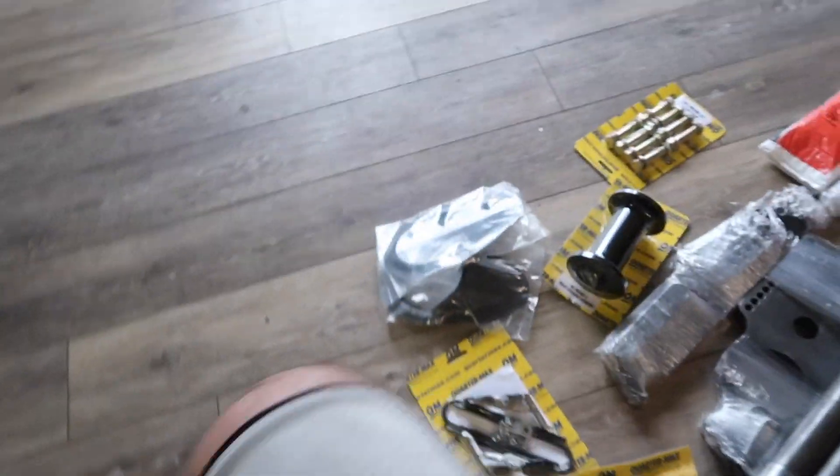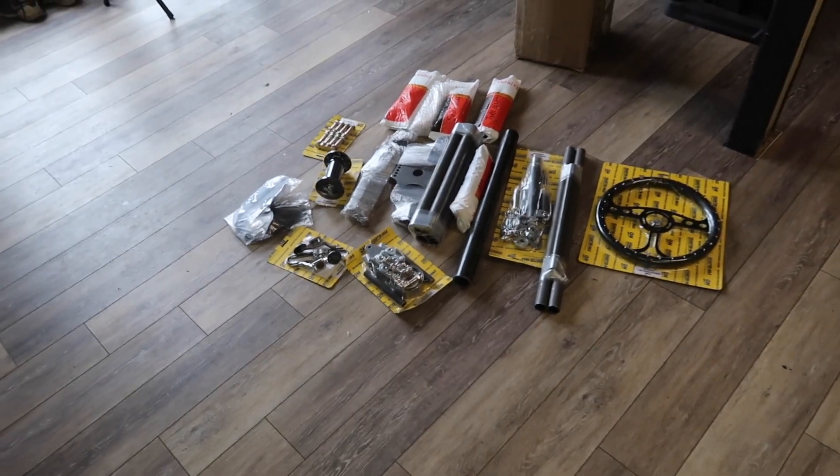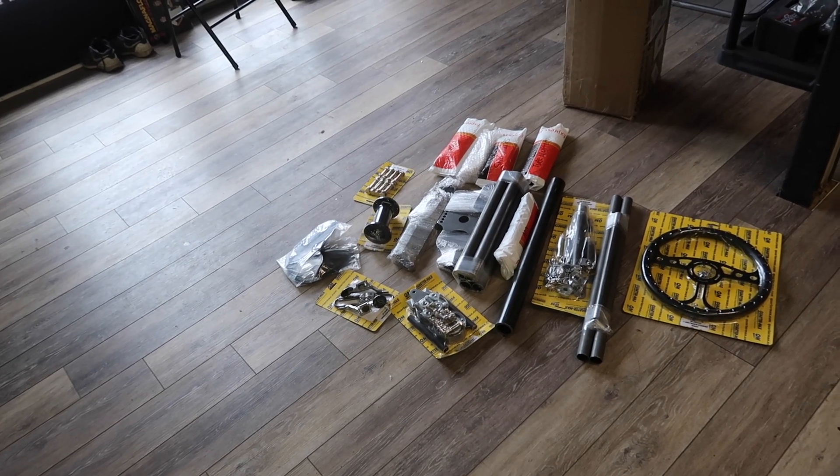We're going to build the most pro mod-esque door car on the planet. I want this thing to be a show stopper — look good, run good. I think I'm going to powder coat the chassis gold — all black car, powder coat chassis gold, have the turbo kit polished, gold shocks underneath it, powder coat the rear end gold — so when it separates and goes down track you see gold everything. I think that'd be kind of cool.